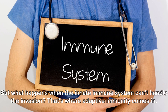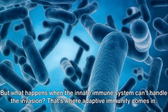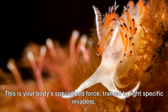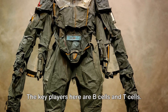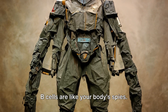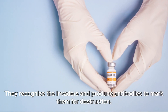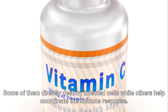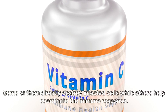But what happens when the innate immune system can't handle the invasion? That's where adaptive immunity comes in. This is your body's specialized force trained to fight specific invaders. It's slower to respond than innate immunity, but it's more precise. The key players here are B cells and T cells. B cells are like your body's spies — they recognize the invaders and produce antibodies to mark them for destruction. T cells, however, are the assassins. Some of them directly destroy infected cells, while others help coordinate the immune response.